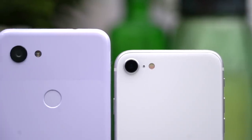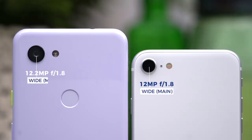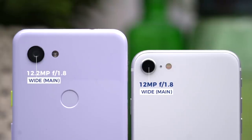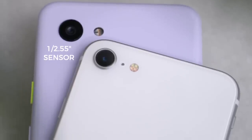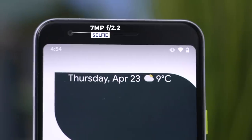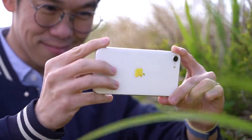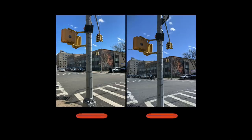Now the most exciting part: the camera shootout. Both phones have a single rear camera — the iPhone SE with a 12-megapixel wide-angle f/1.8 lens, the Pixel 3a with a 12.2-megapixel wide-angle f/1.8 lens. The Pixel sports a larger 1/2.55-inch image sensor versus the 1/3-inch sensor on the iPhone SE. Both have 7-megapixel selfie cameras at f/2.2. I took many photos and had my producer line them up for blind judging. On a bright sunny day, both phones take comparable photos.